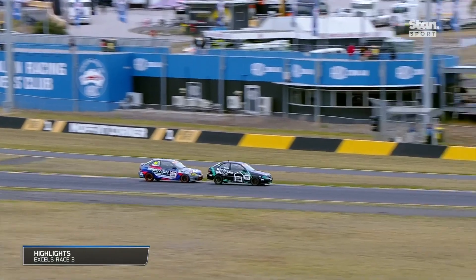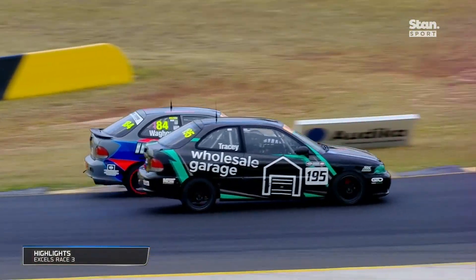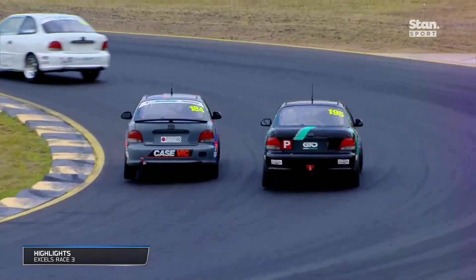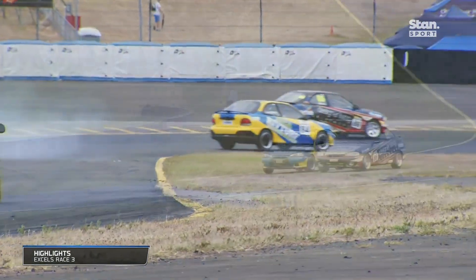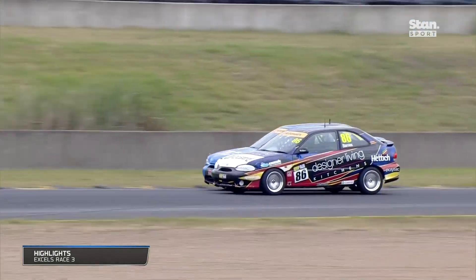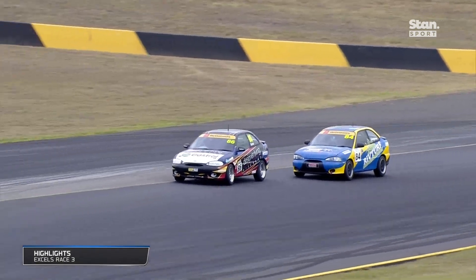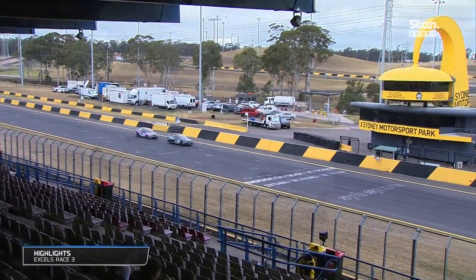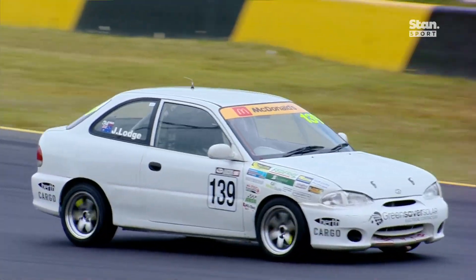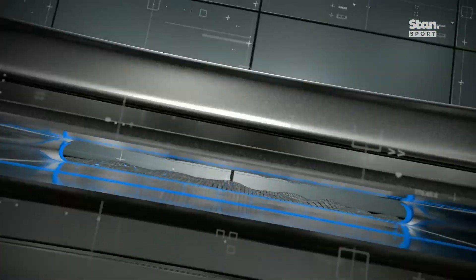Lodge was well and truly out in front, building a margin and safe from attack while they squabbled behind. Turn one is fast even in a hundred-horsepower Excel, and going side by side through there is a great display of racing. Waggon and Tracy again at turn two, this time Waggon up the inside. Longmore looked down the inside of Barnes, but the Sydney Motorsport Park over-under didn't quite work. In the end, a 1.48-second victory for James Lodge — the race winner in the Excels.